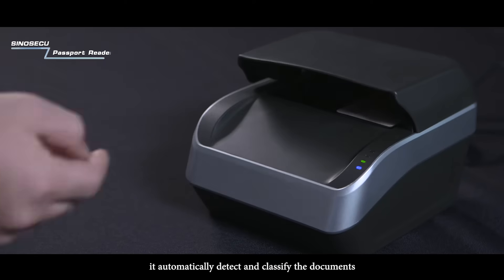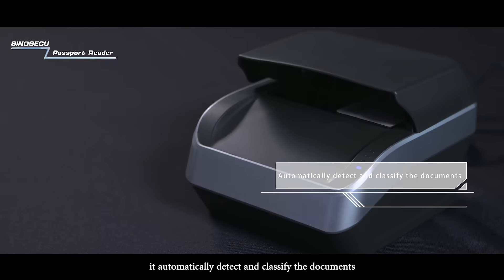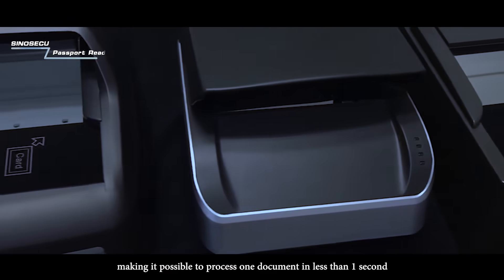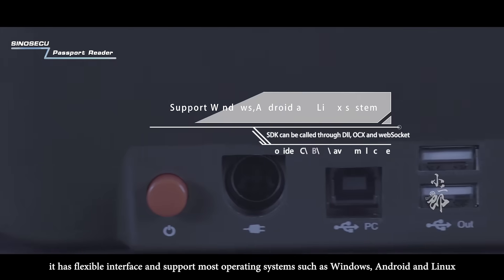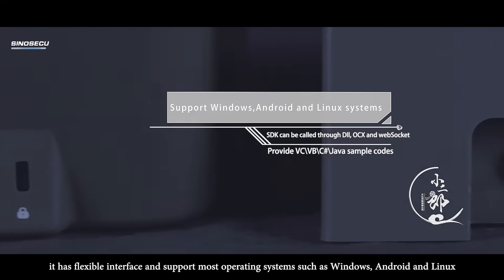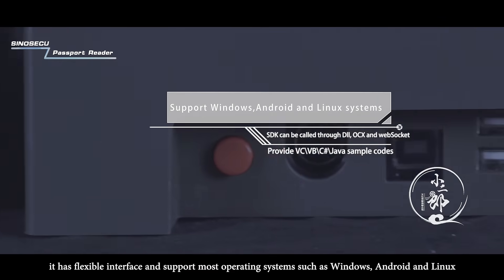It automatically detects and classifies the documents, making it possible to process one document in less than one second. More importantly, it has flexible interface and supports most operating systems such as Windows, Android and Linux.